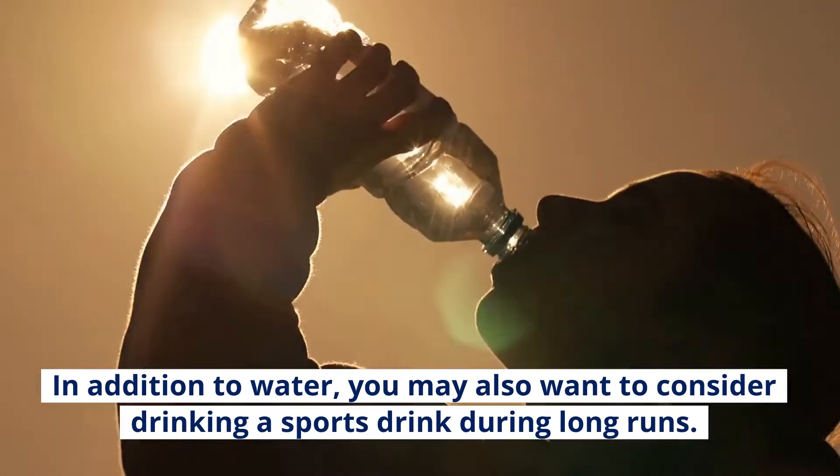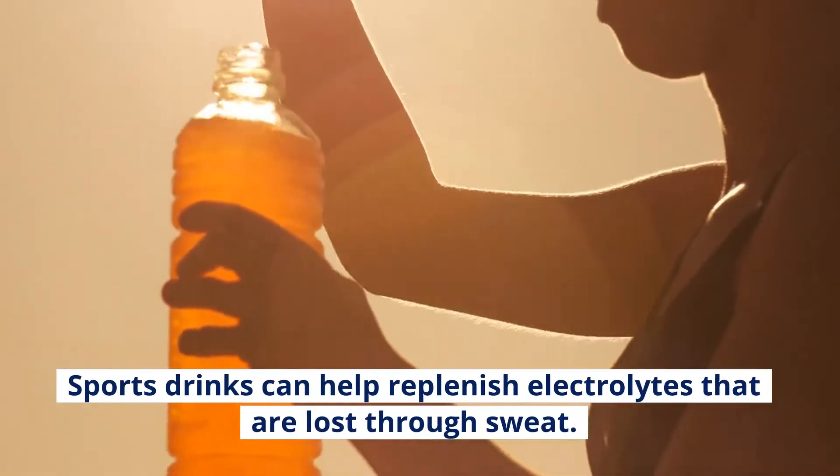In addition to water, you may also want to consider drinking a sports drink during long runs. Sports drinks can help replenish electrolytes that are lost through sweat.